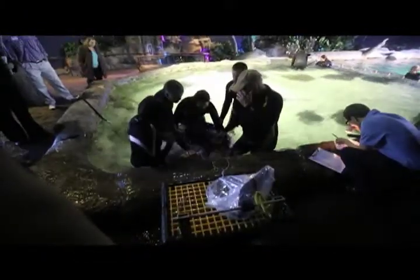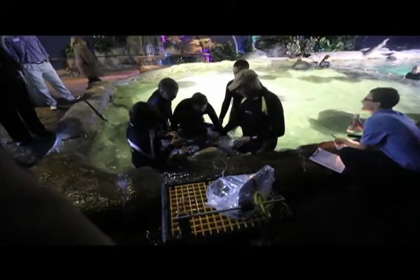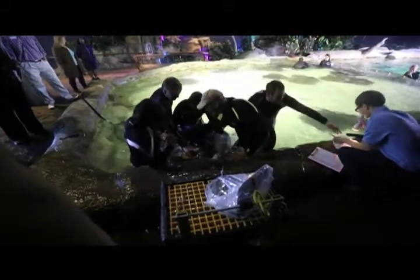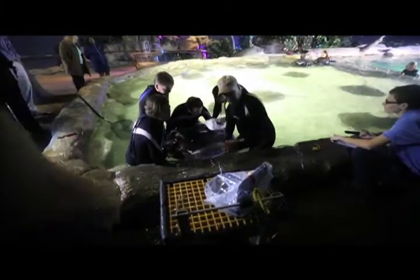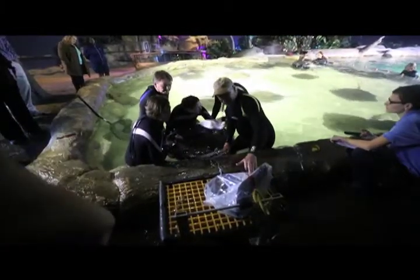Just let her do her thing — you have to let her do what she's going to do. She settles up. There you go. She's got a huge uterus too.